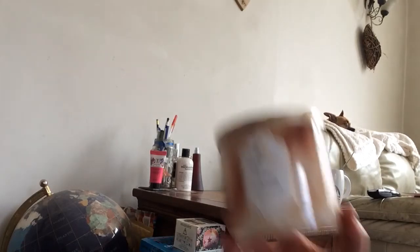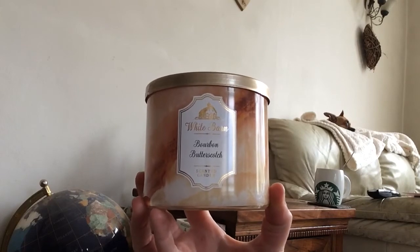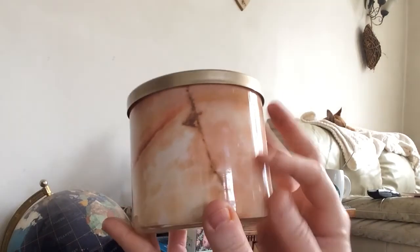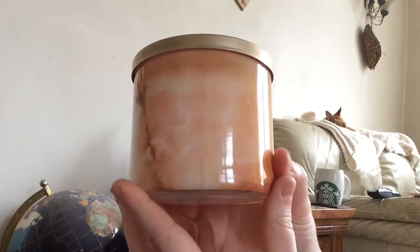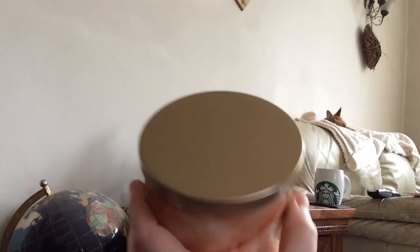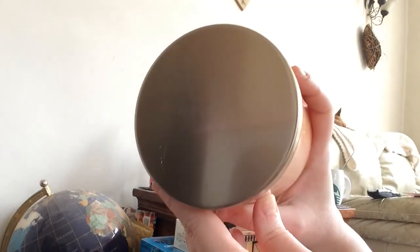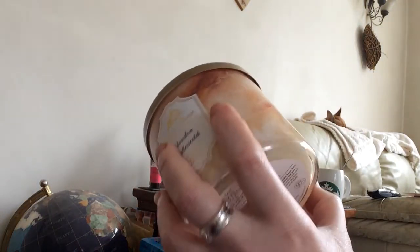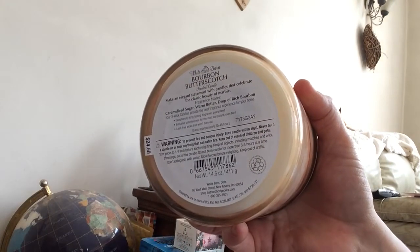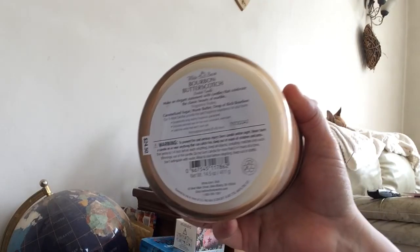The only candle I managed to pick up was this one — it's one of the White Barn ones and it's Bourbon Butterscotch. I absolutely love that packaging; I know it's only like a sticker but the packaging is so pretty, it sucks me in every time. It's got the gold Bath and Body Works lid. This one retails at $24.50 but it was actually on sale for $12.50 or $12.95 — one or the other — the day that I was there.